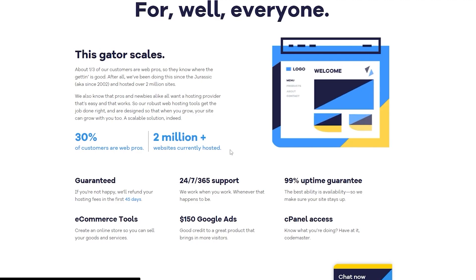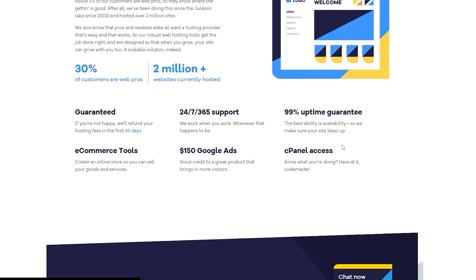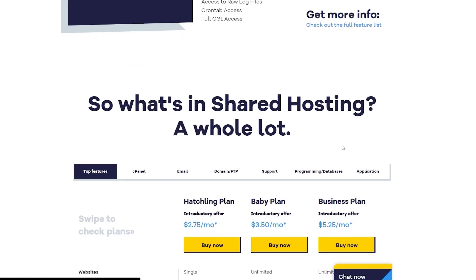On HostGator, 30% of customers are web professionals and they are currently hosting 2 million websites. They also provide 24/7, 365-day support, 99% uptime, and $150 in Google Ads credit to help you start running ads for your website. You also get cPanel access, added security, professional email, automated backups, and SEO tools.